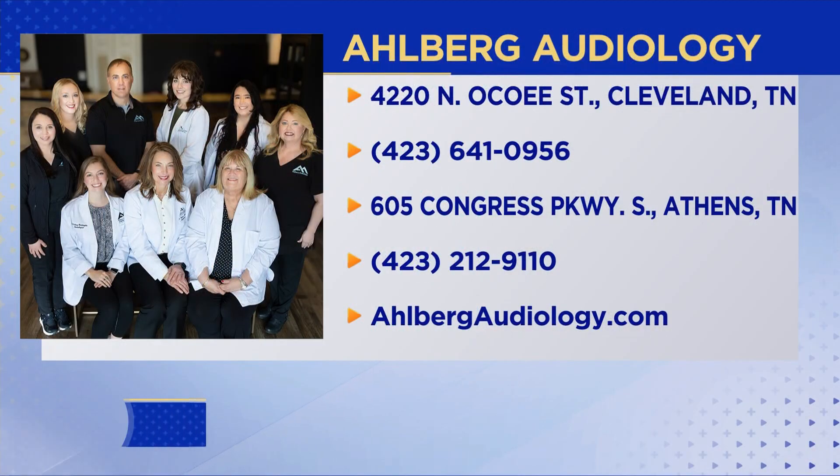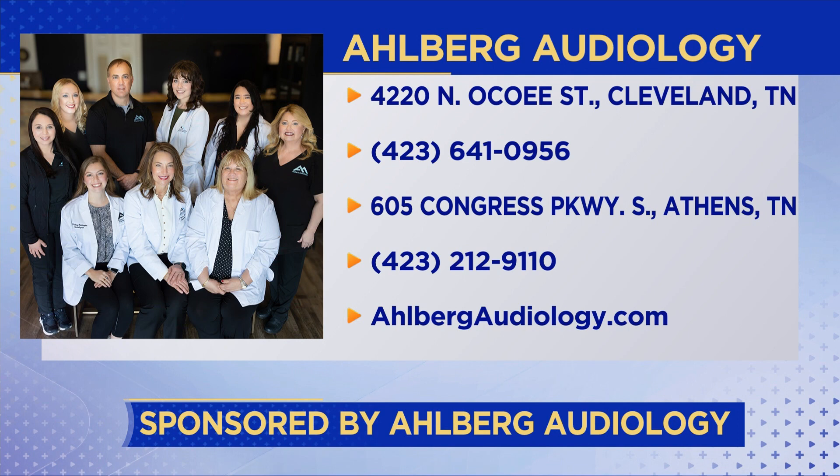She has two locations: Cleveland and Athens. If you're looking to get a baseline hearing test, think you have some hearing loss, or have something significant going on, her office can help you with all of it. If it's sudden hearing loss, call right away — that's serious. The Cleveland office number is 641-0956 and the Athens office is 212-9110.